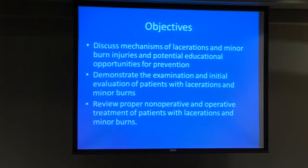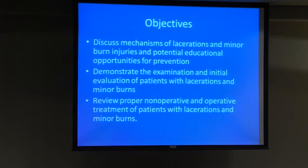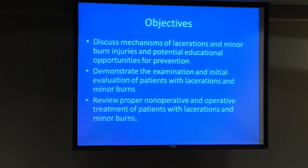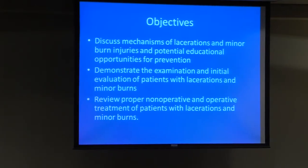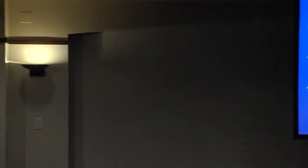We'll also cover the examination and evaluation. Some of what I have will overlap a little bit with the hand lecture that'll be later, but it'll hopefully set the stage for what you'll learn later in the morning. We'll also review non-operative and operative treatments of lacerations and burns.